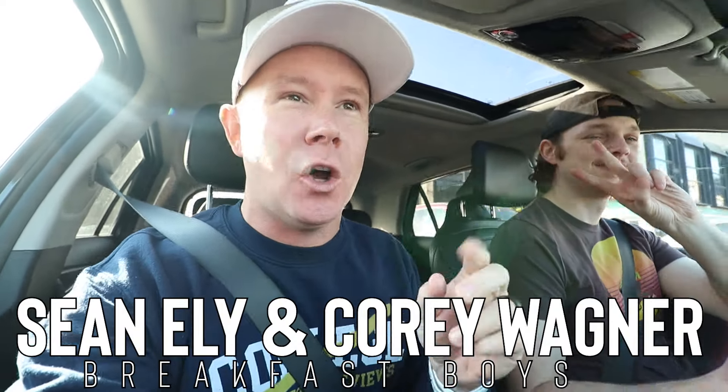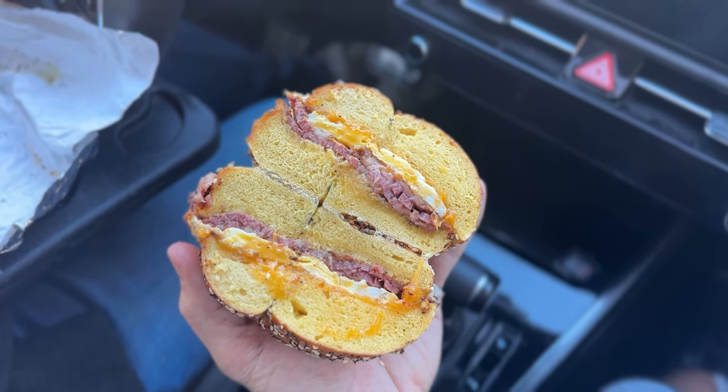Any day that is a Steingold's day is gonna be a damn good day. So today, naturally, it's gonna be a good day. That's Cory, I'm Sean, we are your hosts of Eat Local. Today, we are getting a pastrami egg breakfast sandwich from one of our favorite breakfast spots in the city, Steingold's.